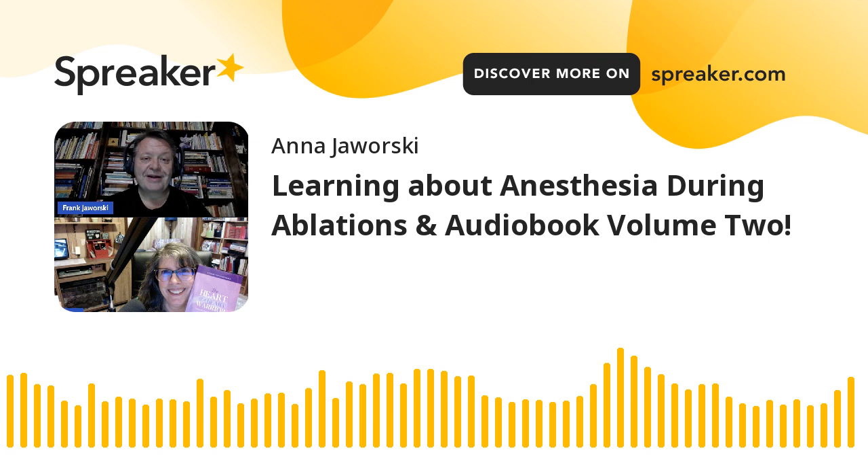Just like in February, I'm going to be reading from our new book, The Heart of a Heart Warrior, but in March we will be reading from Volume 2, Endurance. I'm very excited about this. I'm going to skip over the warning disclaimer, table of contents, and dedication because all of that is the same as in the first book, and I'm just going to start with the foreword.